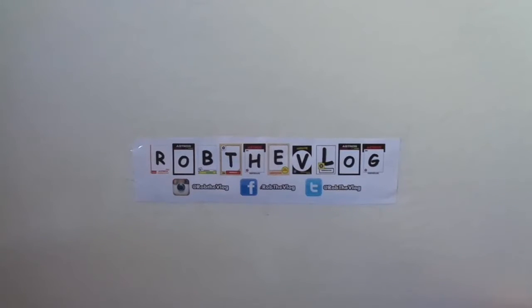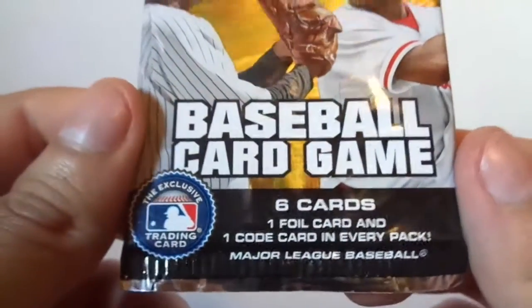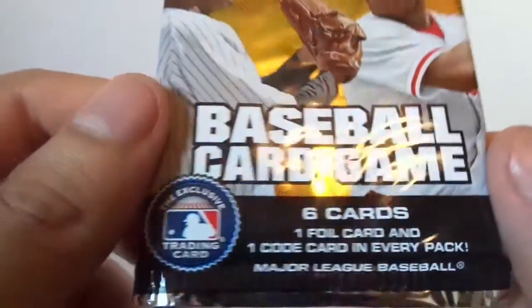Hello YouTubers, this is Rob the VLO here again. Today we have 2010 Topps Attacks. It says there are six cards, one foil card, and one code card in every pack.